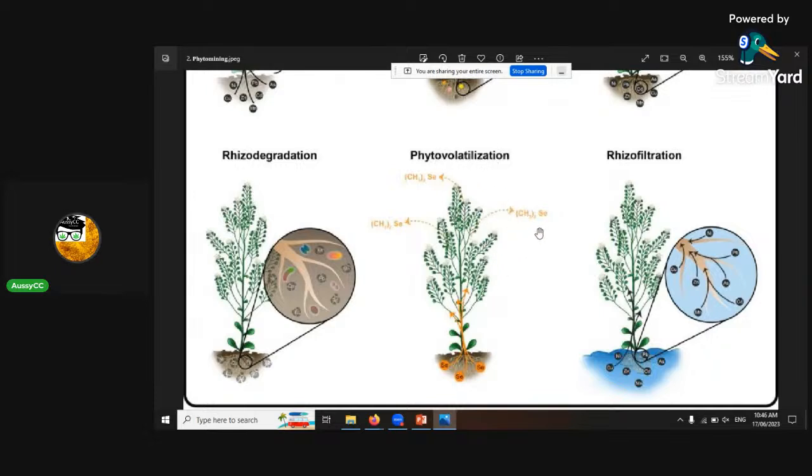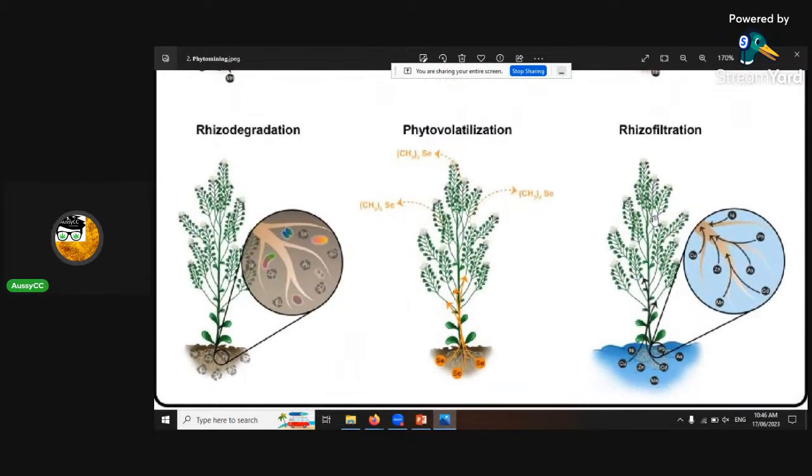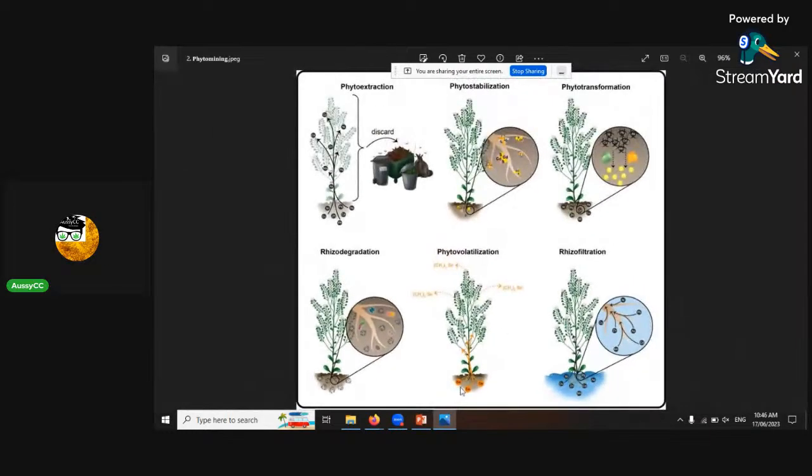Rhizofiltration occurs in hydroponics or water — where roots filter and absorb contaminants, accumulating them in the plant tissue itself.